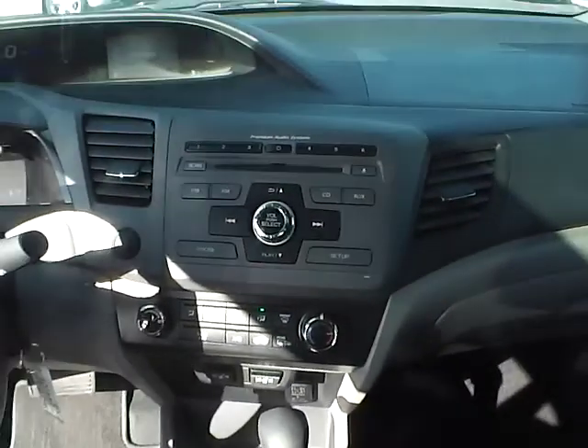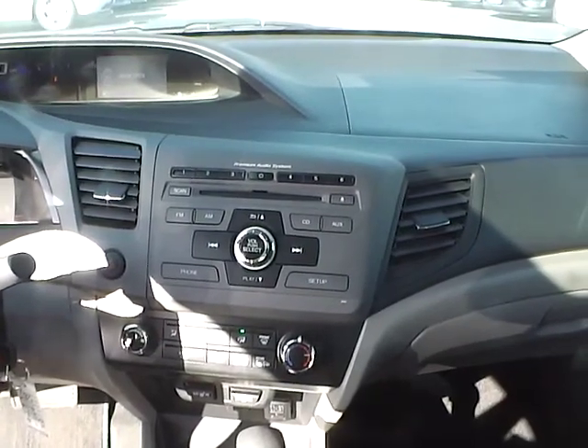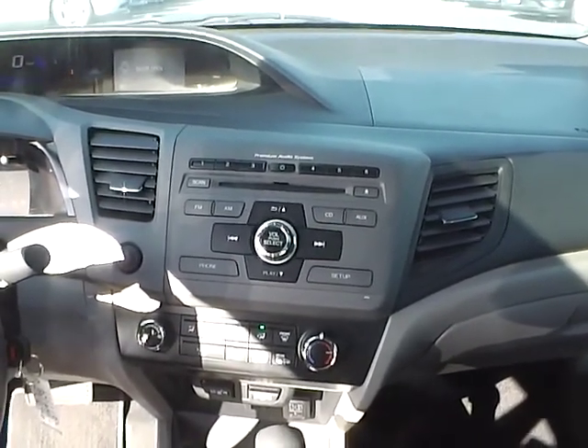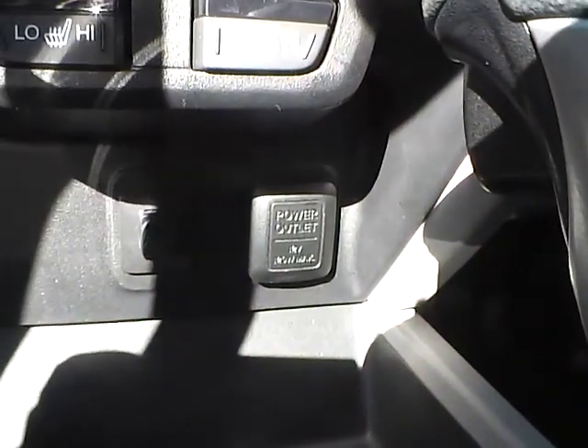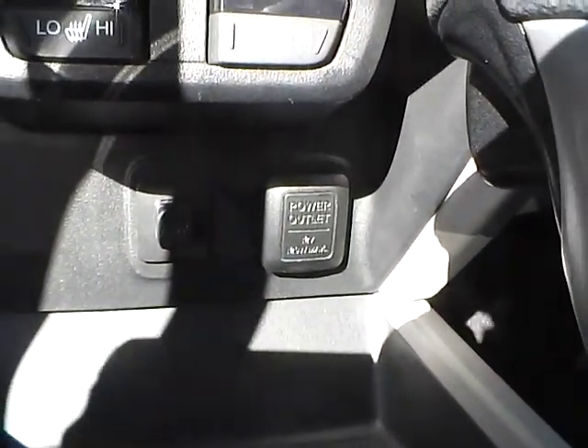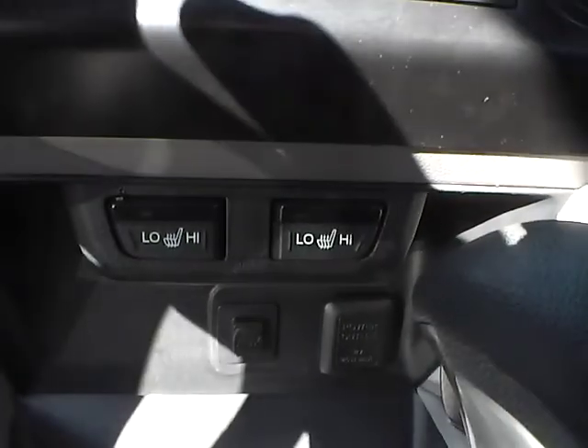Taking a look at the radio, it is an AM FM radio with CD player and it's also auxiliary audio ready. If you look just above that, you'll notice that the car does have heated seats.